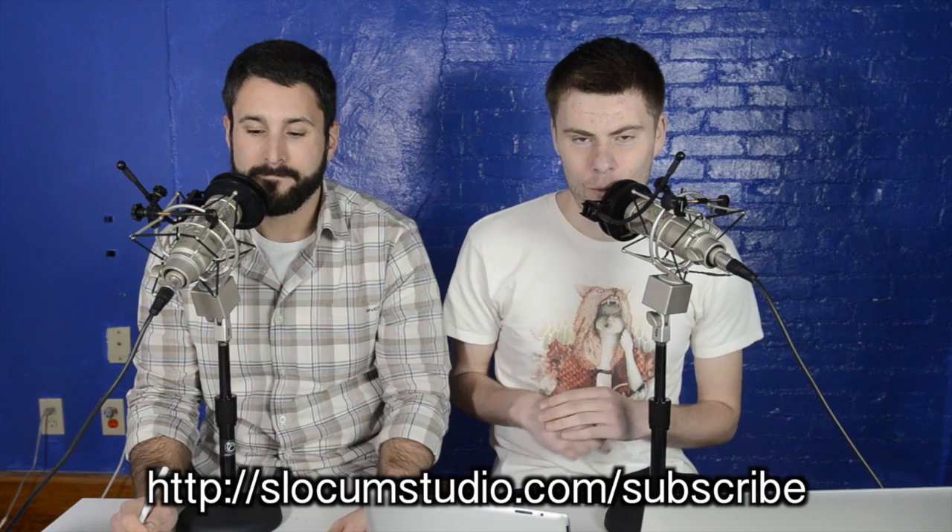Welcome to another episode of Press This. I'm your host Matt, and I'm Dan. Always a pleasure to see you on Press This, the premiere WordPress web show. If you're watching another WordPress web show, you are in the wrong place — this is the WordPress web show you want to watch. Because we take awesome stuff like themes and plugins, smash them together, and give you the best of the best or the worst of the worst. Hit subscribe if you like us and what we're doing.